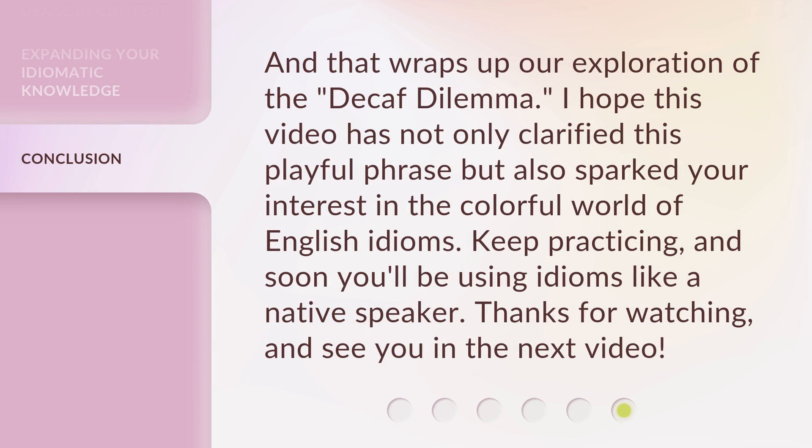And that wraps up our exploration of the Decaf Dilemma. I hope this video has not only clarified this playful phrase, but also sparked your interest in the colorful world of English idioms. Keep practicing, and soon you'll be using idioms like a native speaker. Thanks for watching, and see you in the next video.